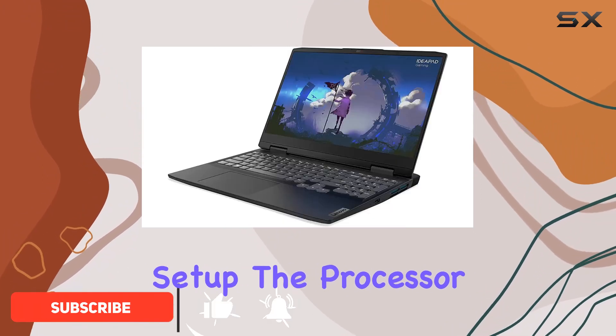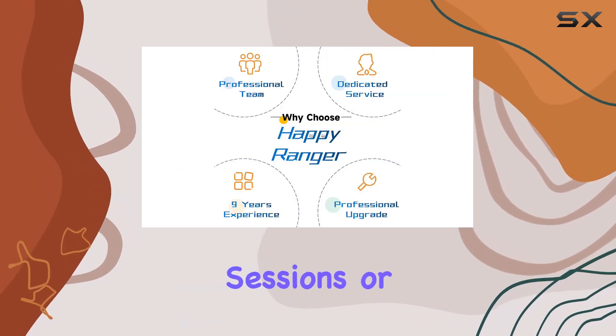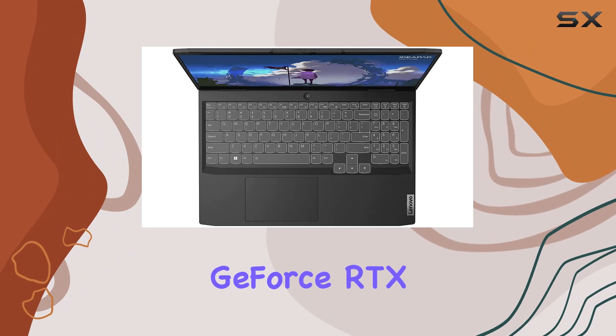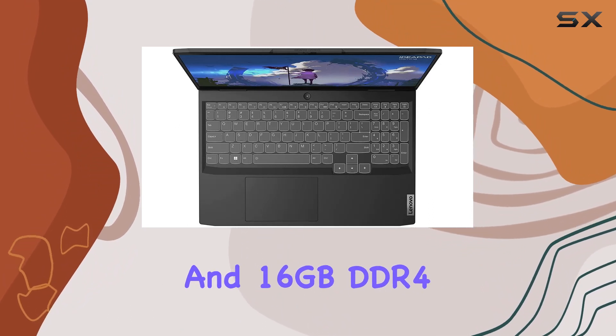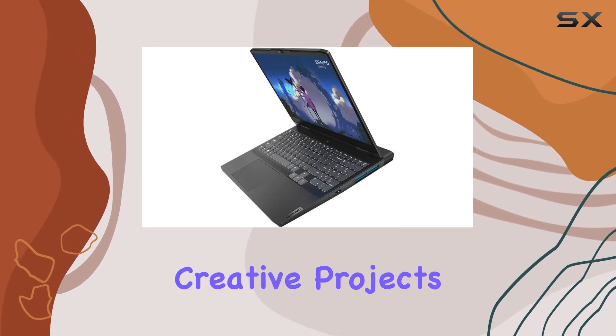With its Dodeca Core setup, the processor effortlessly handles demanding tasks, whether you're deep into gaming sessions or multitasking for work. Coupled with NVIDIA GeForce RTX 3050 graphics and 16GB DDR4 RAM, this laptop delivers smooth gameplay and accelerates creative projects.